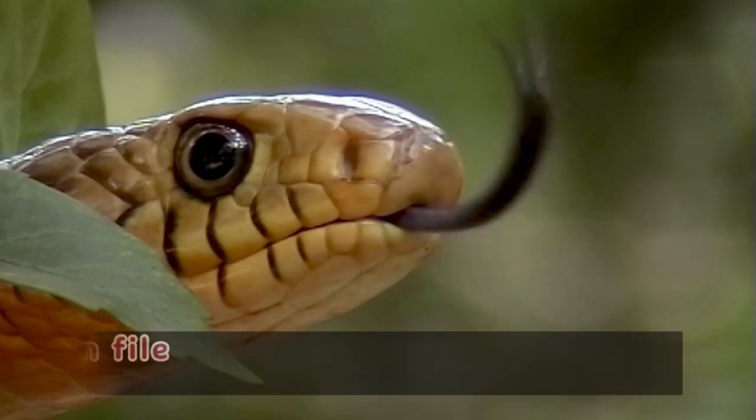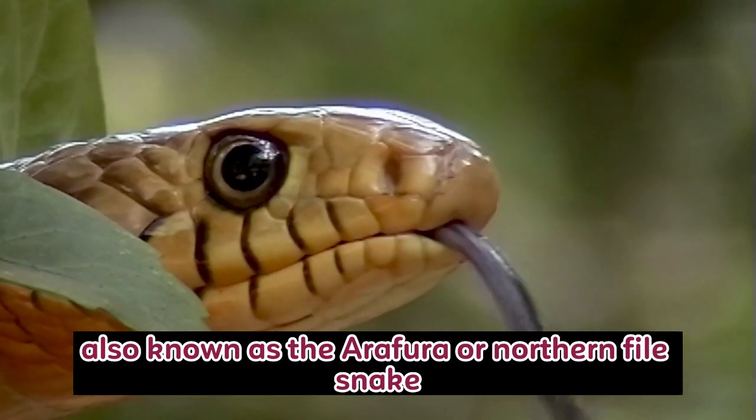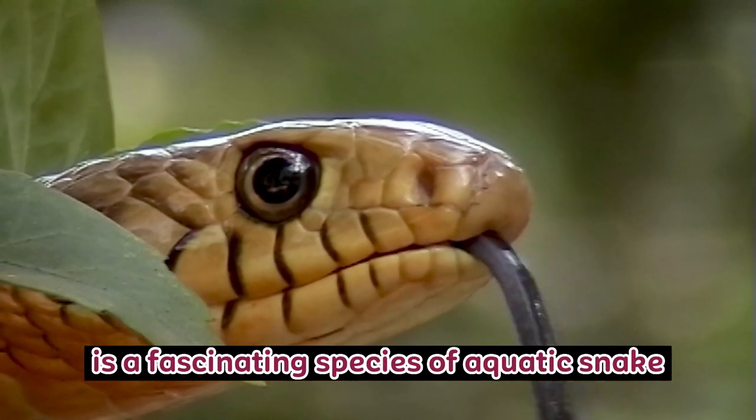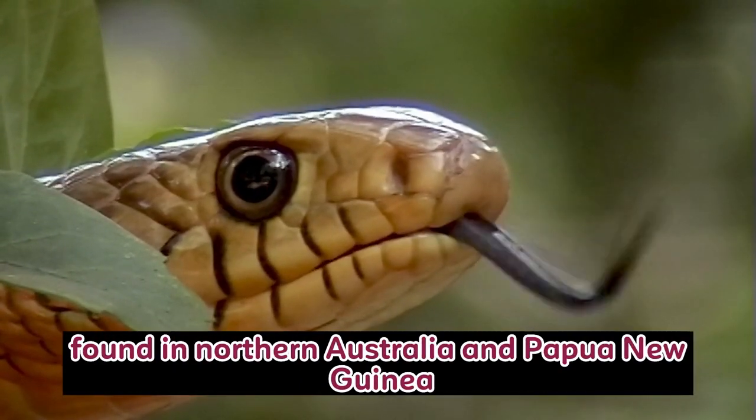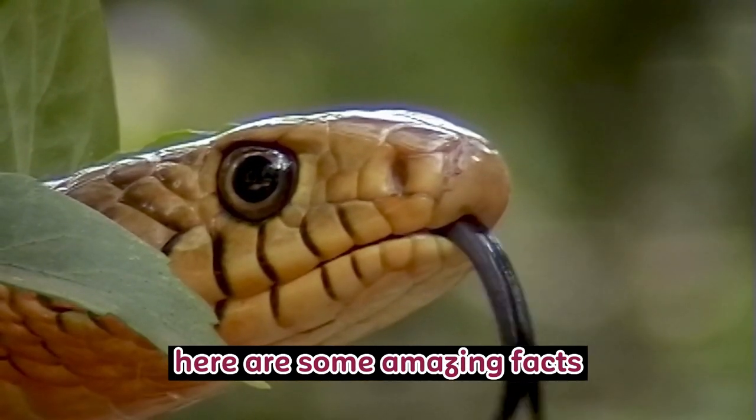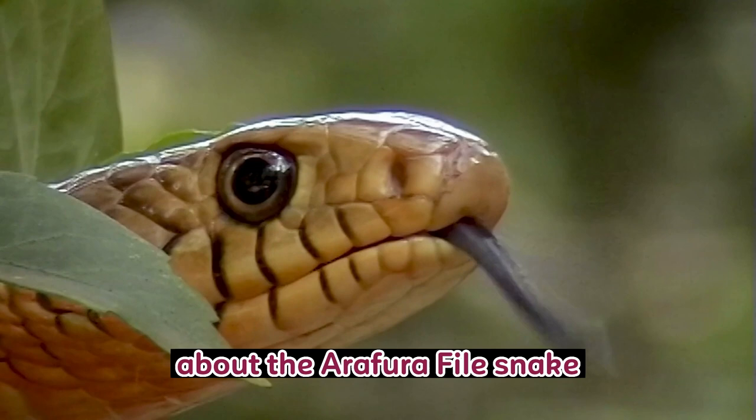The Arafura file snake, also known as the Arafura or Northern File Snake, Acrocortis arafuri, is a fascinating species of aquatic snake found in northern Australia and Papua New Guinea. Here are some amazing facts about the Arafura file snake.